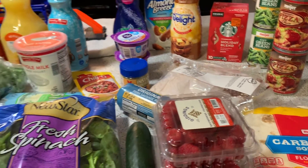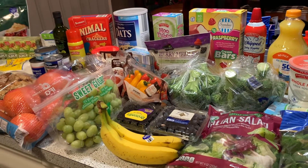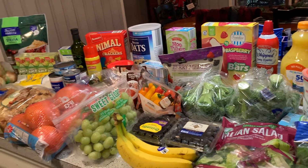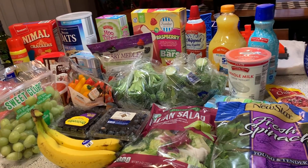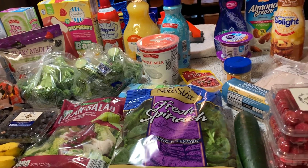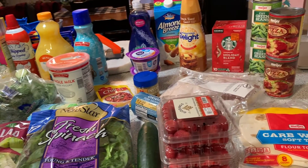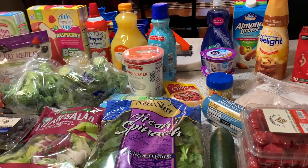And I believe that concludes the haul today, guys. If you enjoyed this, give it a thumbs up. If you haven't subscribed, hit the red subscribe button — I'd love to have you around here. Got some fun stuff coming up for this year. Happy 2020 everybody! I'm just glad you always stop by my channel — appreciate that a bunch, and I'll see you in the next one.